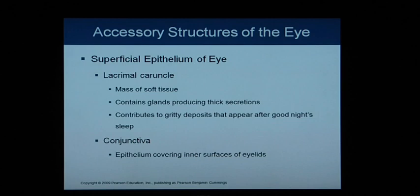The lacrimal caruncle is a mass of soft tissue containing glands that produce a thick secretion — what we call the 'gunk' in the corners of our eyes when we wake up, contributing to the gritty deposits that appear after a good night's sleep. The conjunctiva is the epithelia that covers the inner surface of the eyelids.